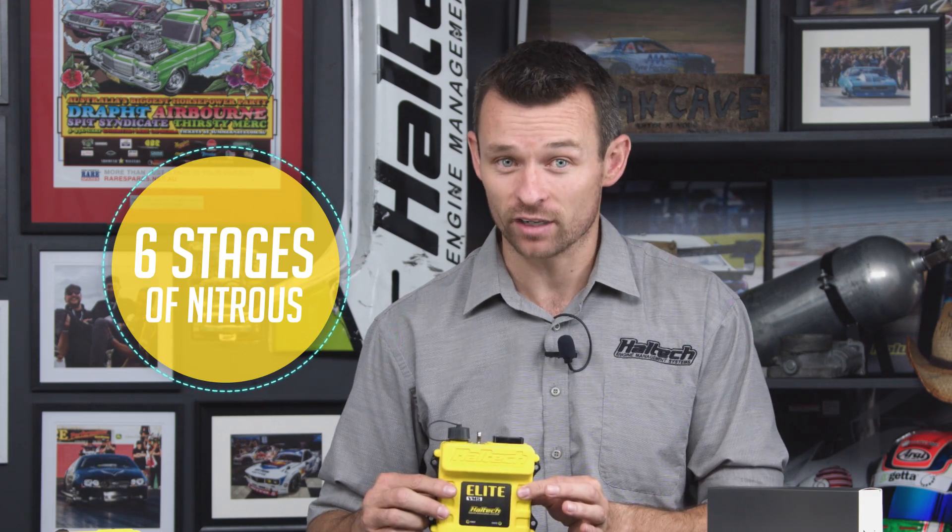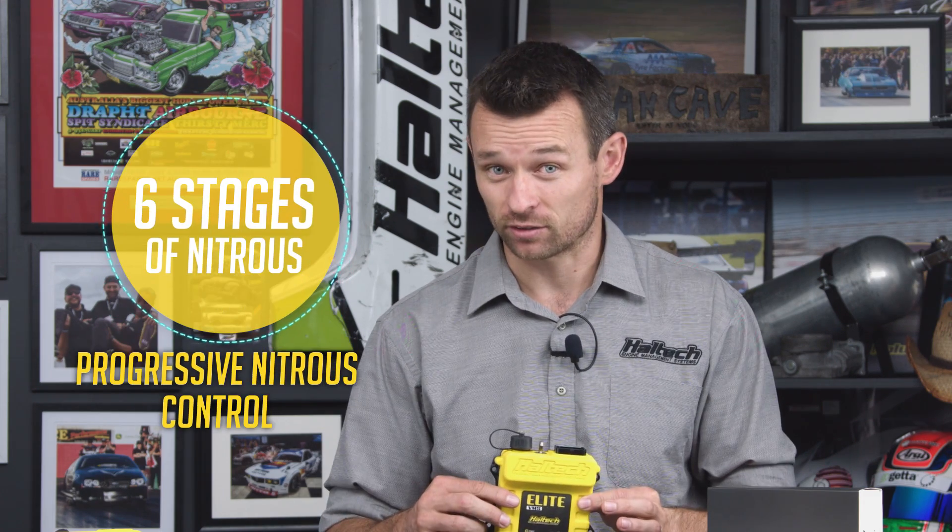The VMS allows you to set up six individual stages of nitrous injection as well as progressive nitrous control. Sticking with the nitrous example for a moment, another limitation a lot of our nitrous customers have is timing window.